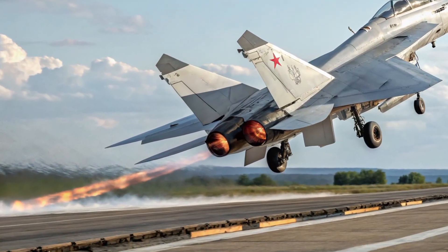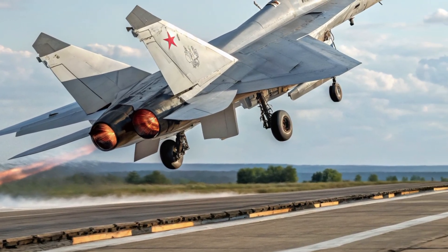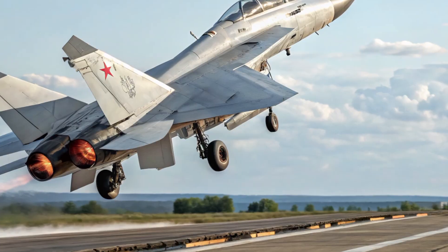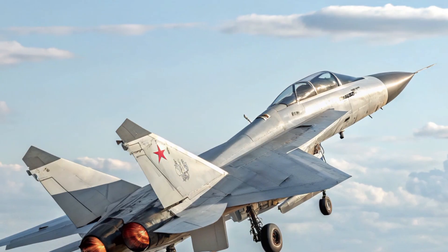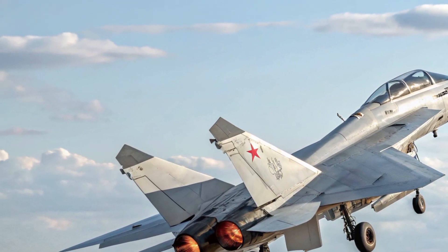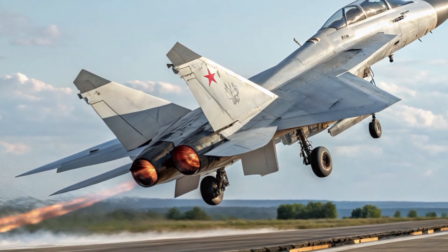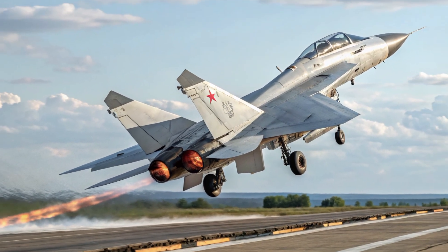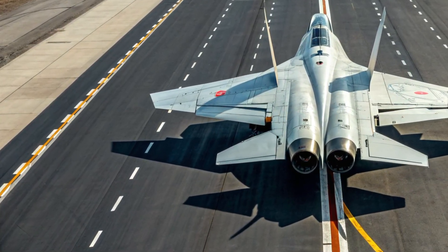Hello everyone, welcome back to the channel MVP Autos. Today we are taking an in-depth look at one of the most ambitious and futuristic interceptor concepts ever imagined, the 2026 Mikoyan MIG-41. This next generation aircraft has been repeatedly described as a leap beyond the capabilities of traditional fighter platforms, representing an entirely new class of hypersonic, ultra-high-altitude interceptors.